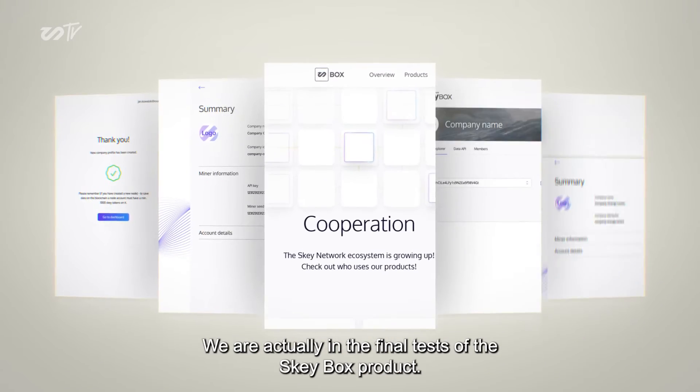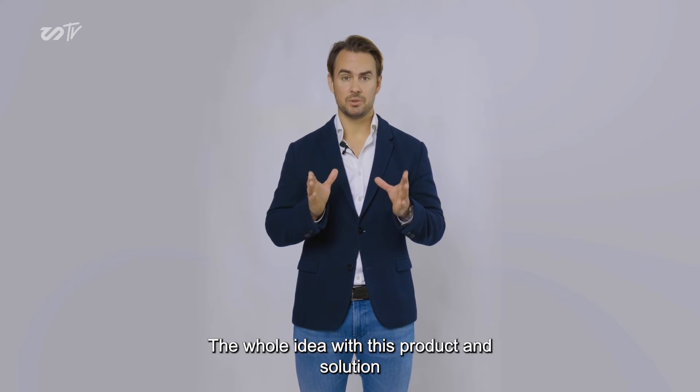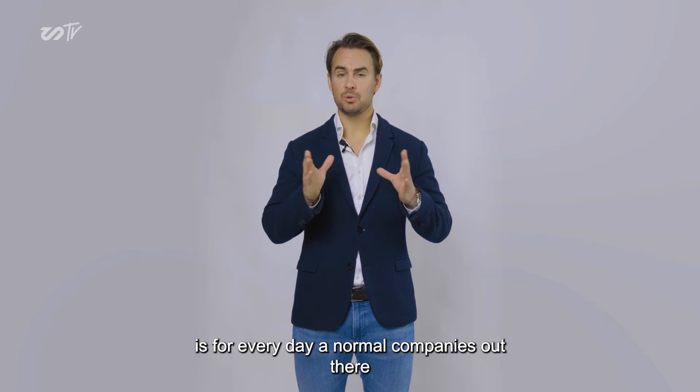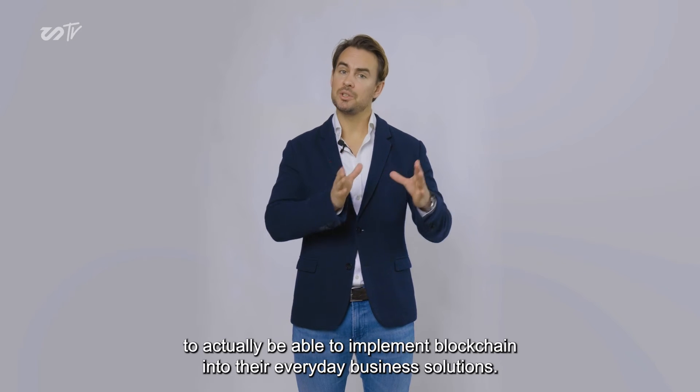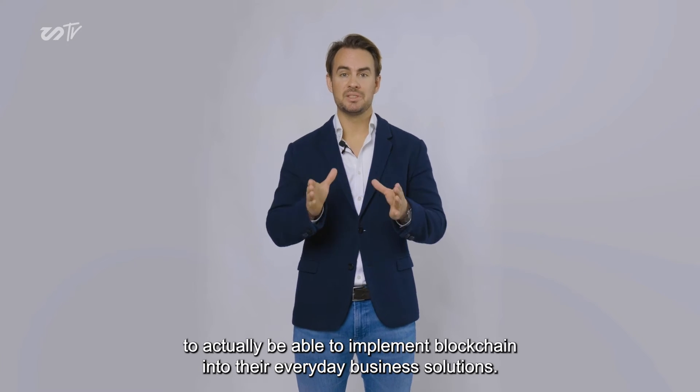We are actually in the final tests of the EskyBox product. The whole idea with this product and solution is for everyday and normal companies out there to actually be able to implement blockchain into their everyday business solutions.